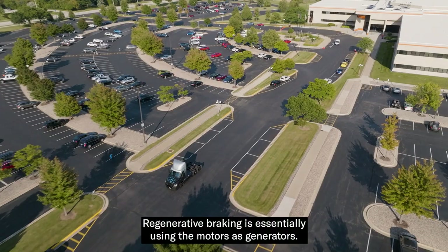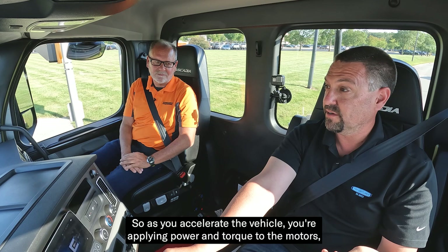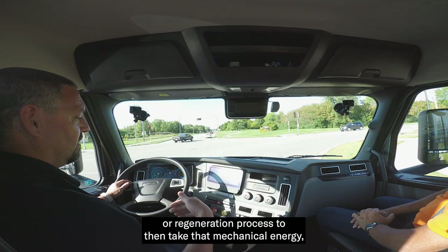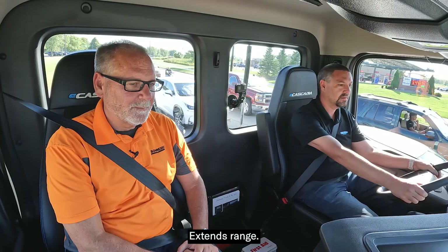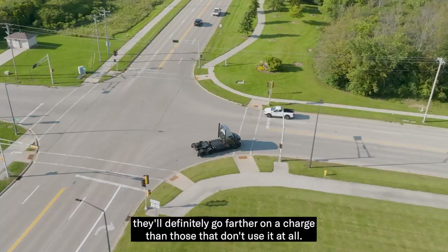Tell people what regenerative braking means. Regenerative braking is essentially using the motors as generators. As you accelerate the vehicle, you're applying power and torque to the motors, which propels you forward. When you want to slow down, you use the regeneration process to take that mechanical energy, turn it into electrical energy, and put that back into the batteries. So you're essentially recharging the batteries every time you slow down and stop. It extends range, and it's very critical to the process. Drivers that utilize it the most will definitely go farther on a charge than those that don't.